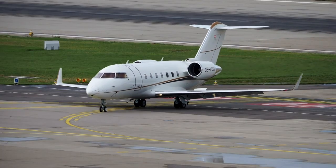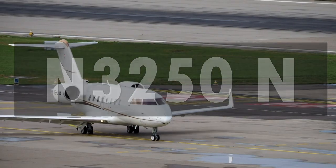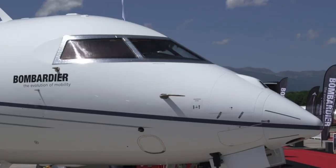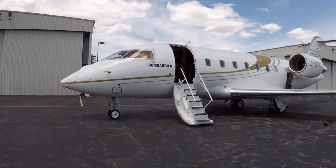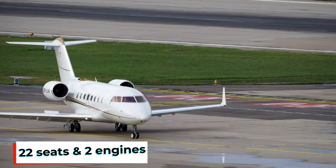The jet is registered under the aircraft number N3250 Newtons. It is a 2010 Bombardier that comes with fixed-wing multi-engine. It has 22 seats and two engines.